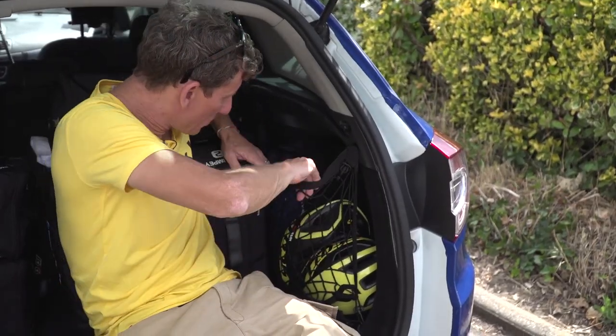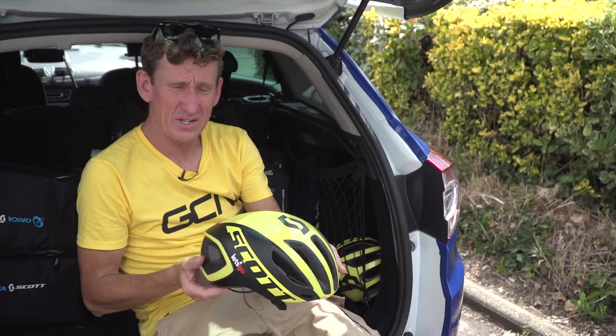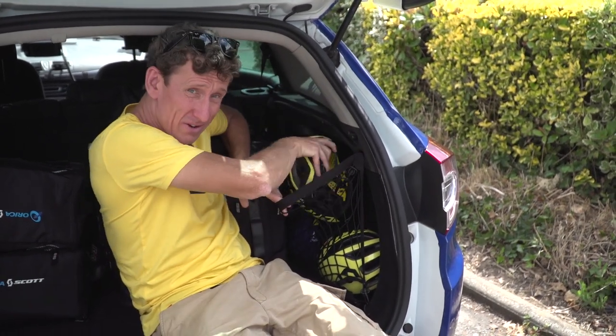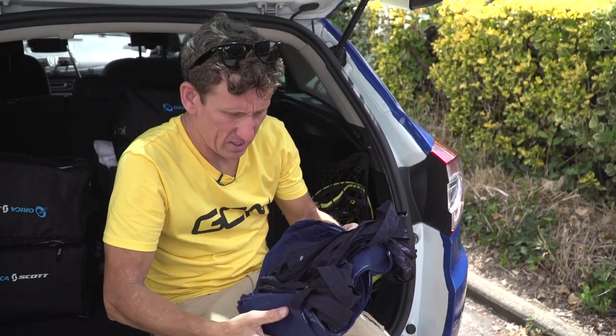Also, just to my left in this webbing, we've got a couple of spare Scott helmets — two in there. You just never know what's going to happen out on the road. And of course, the ubiquitous musettes.